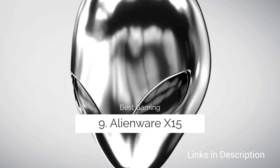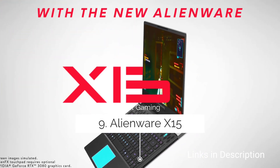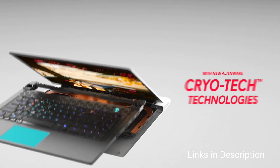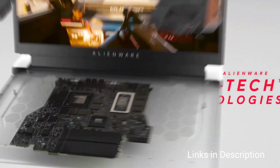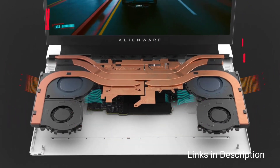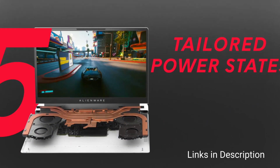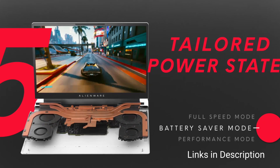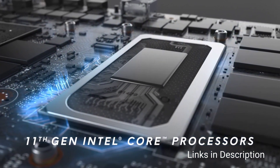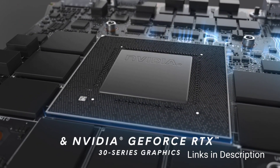Alienware X15 — Overall the best gaming laptop from Dell. Powered by an Intel i7 11th generation processor with plenty of support from the Nvidia GeForce RTX 3080 graphics, you can choose to have as much as 32GB of RAM and a 1TB SSD. The Full HD monitor with Nvidia G-Sync provides a dazzling refresh rate up to 360Hz, and the eye-catching AlienFX lighting offers backlighting up to 16.8 million colors.